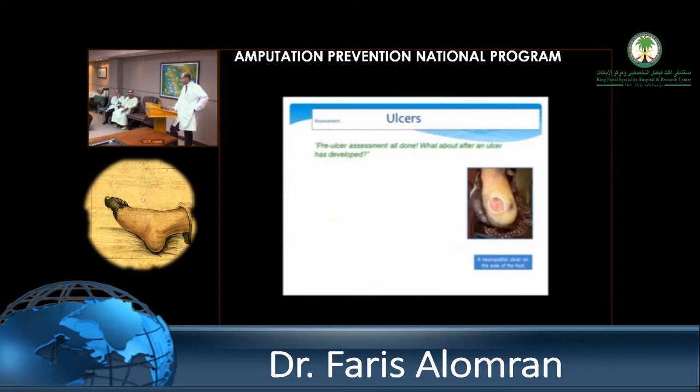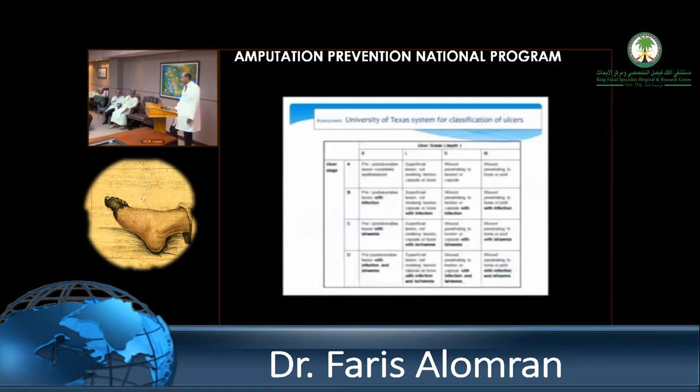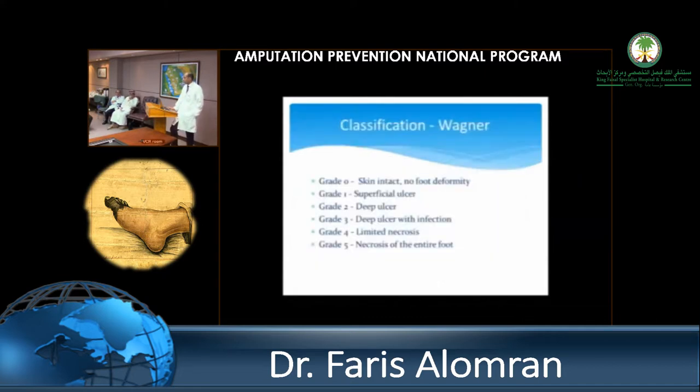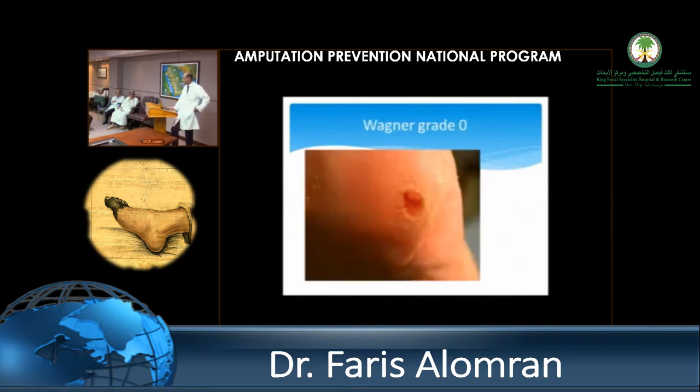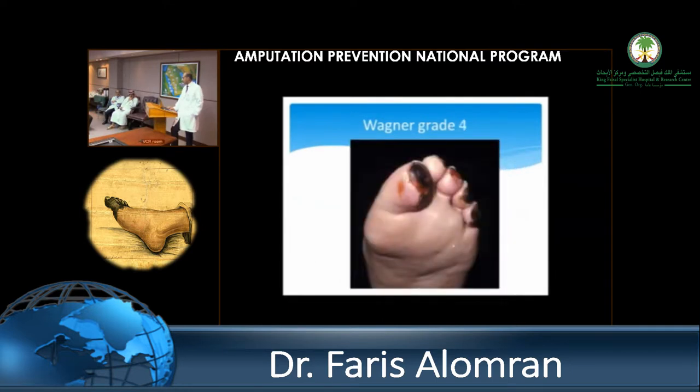When a patient already has an ulcer — which is what we face most of the time — the first thing is to understand the cause and classify it. A neuropathic ulcer requires a very different management algorithm compared to an ischemic or neuro-ischemic combined ulcer. Take pictures, monitor, and follow the progress. We use the University of Texas classification because it captures both the depth of the ulcer and infection, which is a good prognostic tool. Many people use the Wagner classification, which is simpler: intact skin, superficial ulcer, deeper ulcer, deeper with infection and ischemic changes.